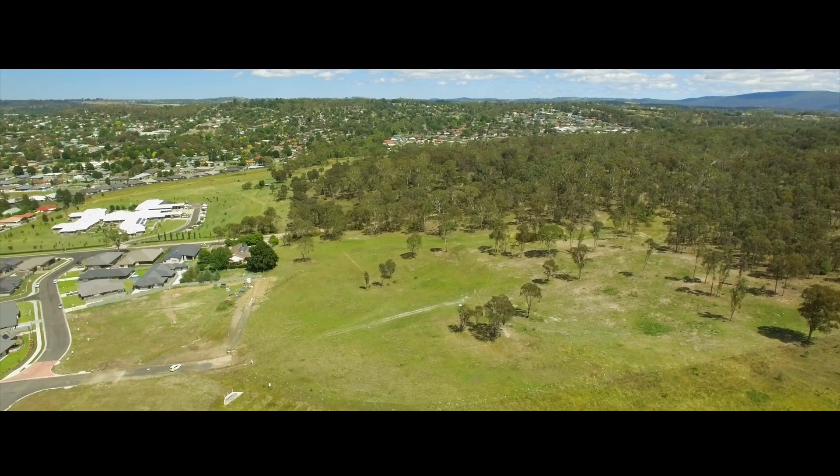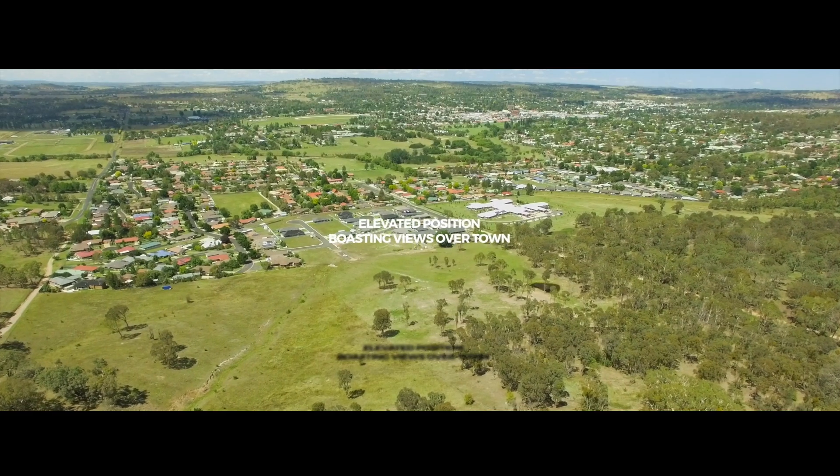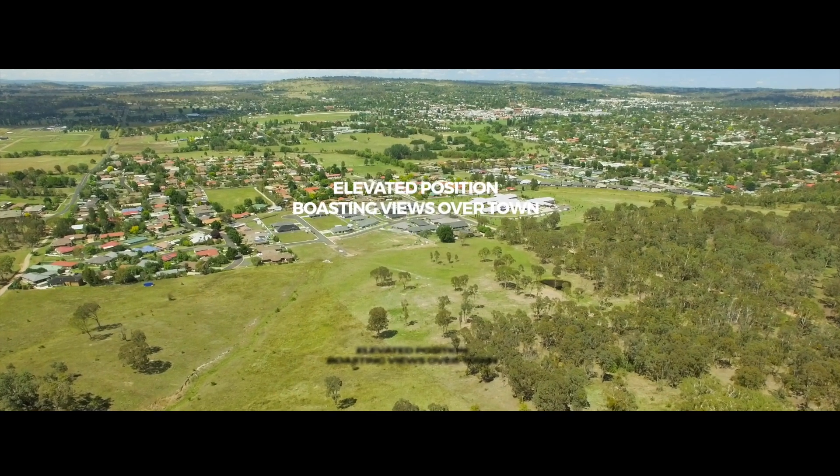That means the mere idea of compromise is a dirty word. The best of a rural setting with suburban life on your doorstep.